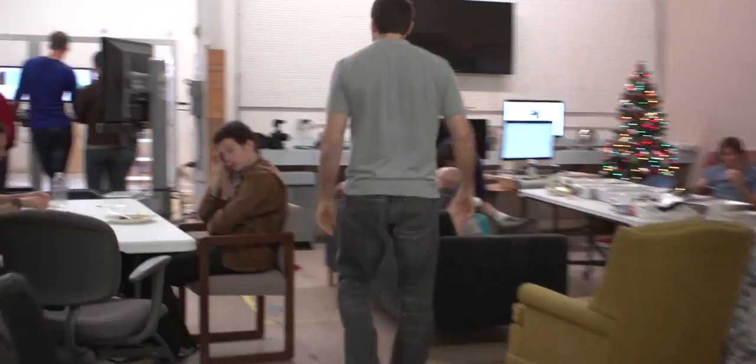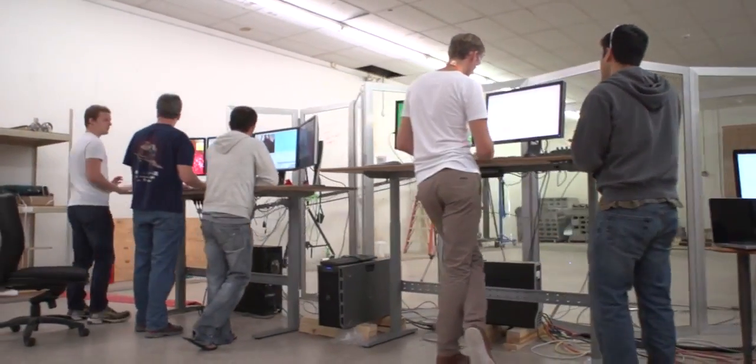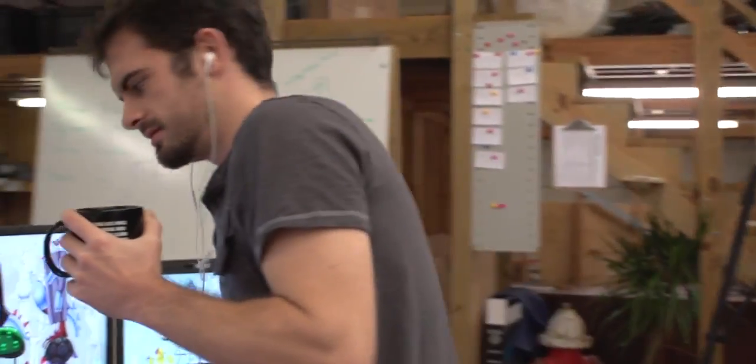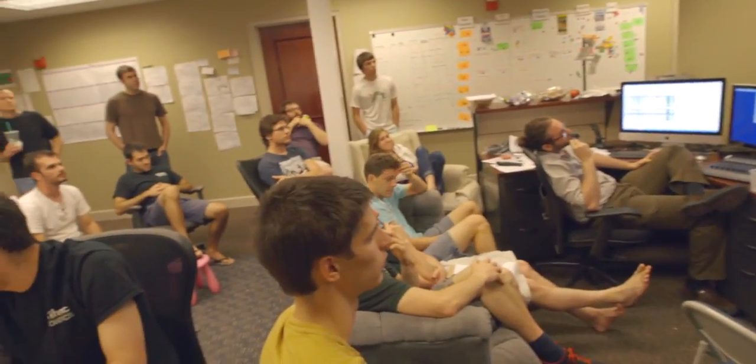Let me give you an update of how we're doing. It's the 22nd of October, so we have less than two months to go. The main challenge now is getting the software that worked in the virtual challenge to work on the real robot.